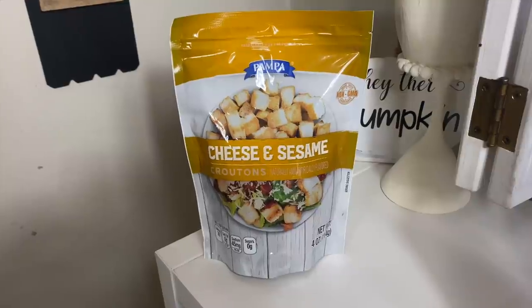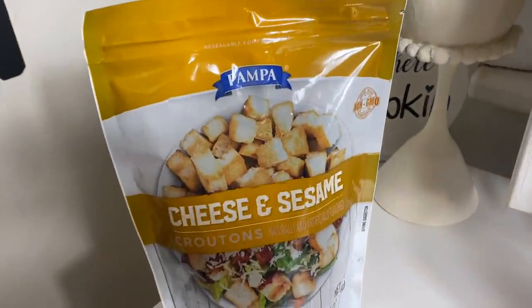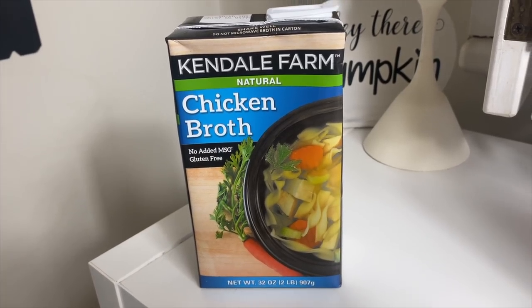This was my first time seeing this brand of croutons — cheese and sesame, sounds pretty good. I'm going to use them on a salad. We have Domino light brown sugar for overnight oats — maple brown sugar overnight oats. I always get sugars from Dollar Tree. I got two things of chicken broth from Kendale Farm — natural, no added MSG, gluten-free — for a soup recipe. I also got a can of Green Giant whole kernel sweet corn and two jars of Prego garlic and herb pasta sauce, 18.5 ounces each.